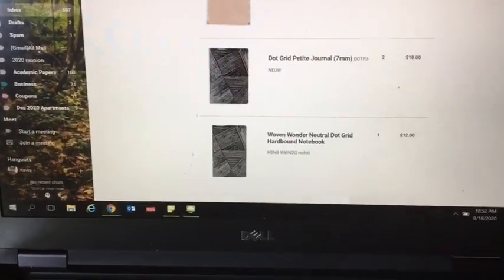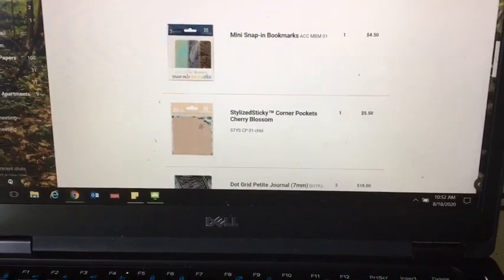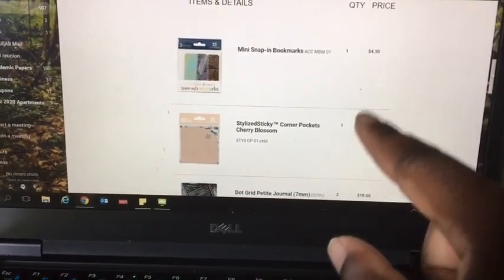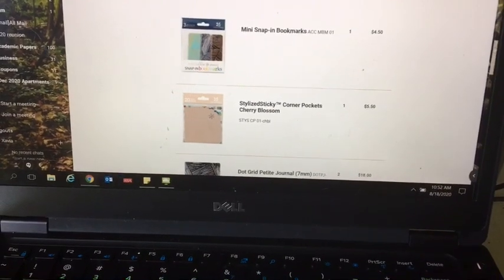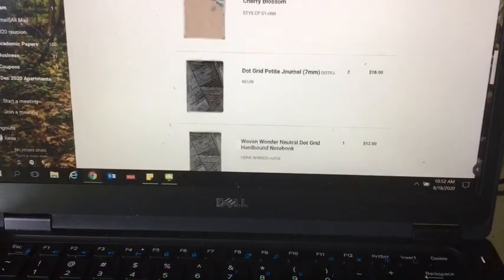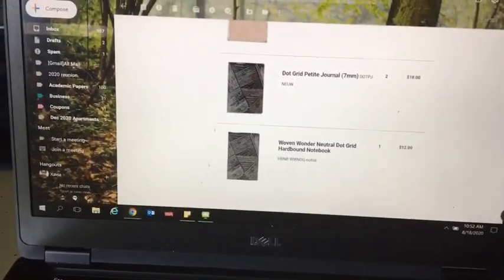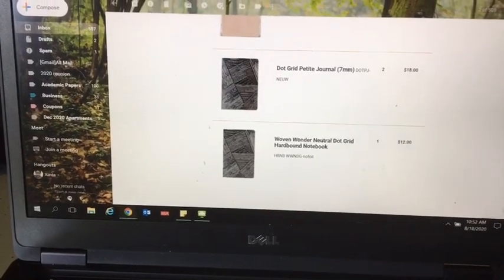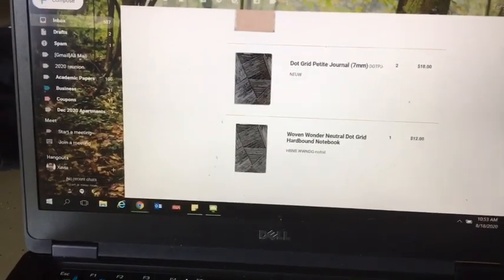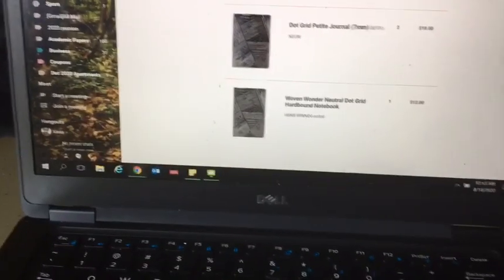And then I got a hard-bound one. Y'all, see how much this costs? The regular price — that one is $4.50, this one is $5.50, that one is $9 a piece and I got two of them. I got all of that for $12! And then you had to pay shipping which made it $20, but still — for Erin Condren, you already know.